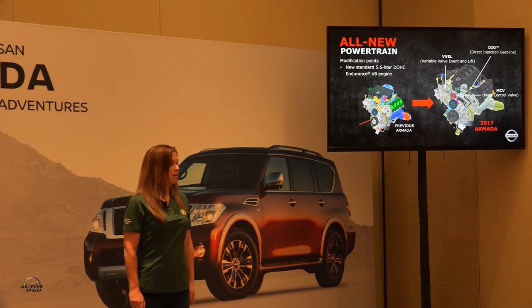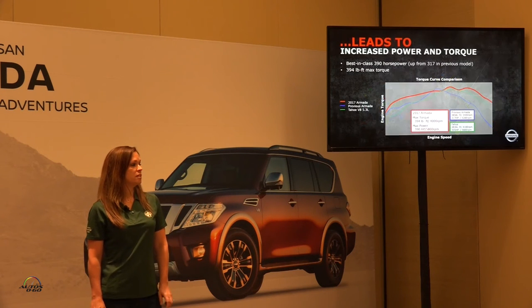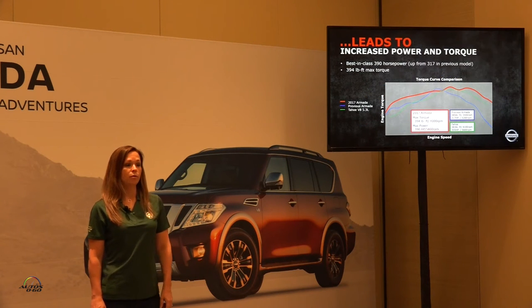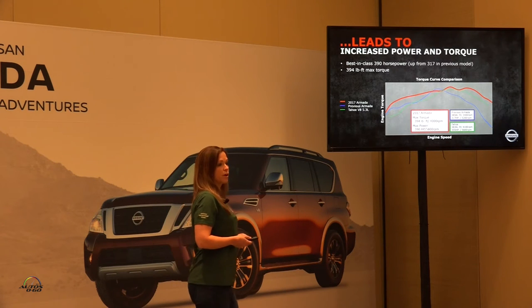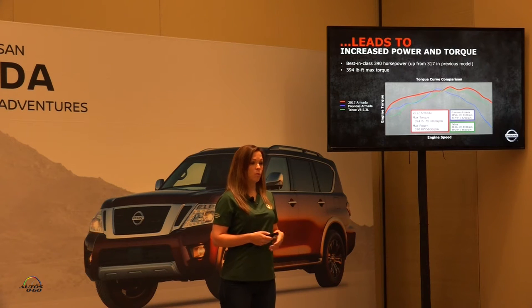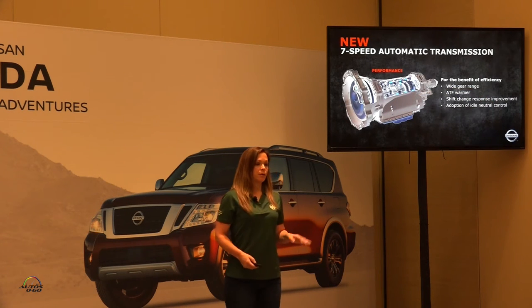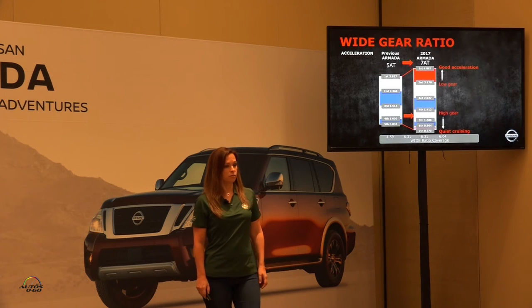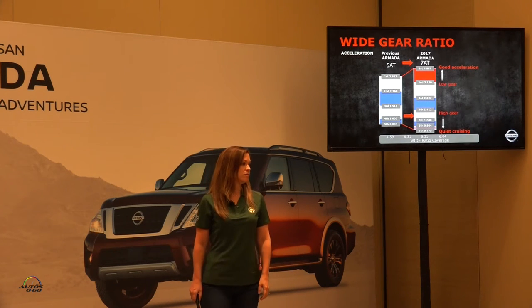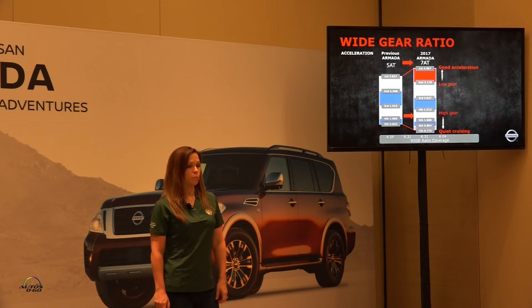Going from our previous Armada powertrain to our new powertrain for 2017, we're seeing increased power and torque. Hopefully on your drive later this morning you'll be able to experience the maximum horsepower and really see that off-the-line acceleration. With our new seven-speed automatic transmission with a wider gear range, we're able to provide good acceleration in first gear — going from a 3.8 to a 4.9 ratio — and then quiet cruising in seventh gear at a 0.78 ratio.